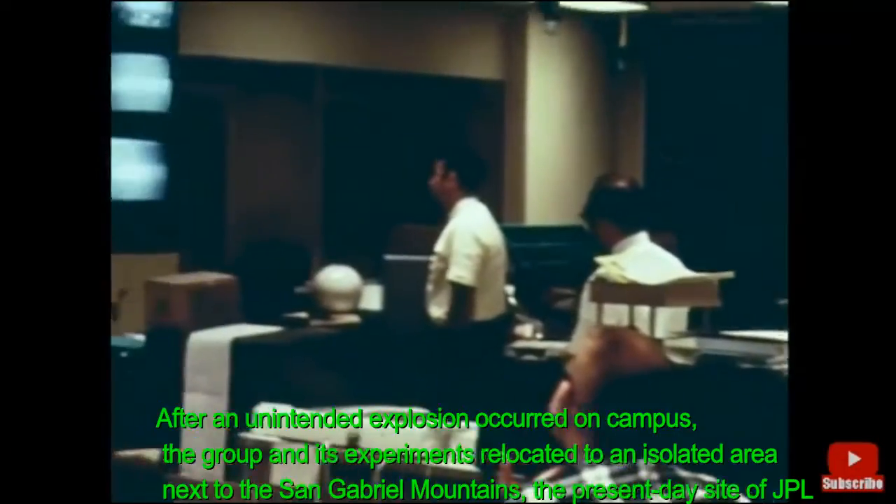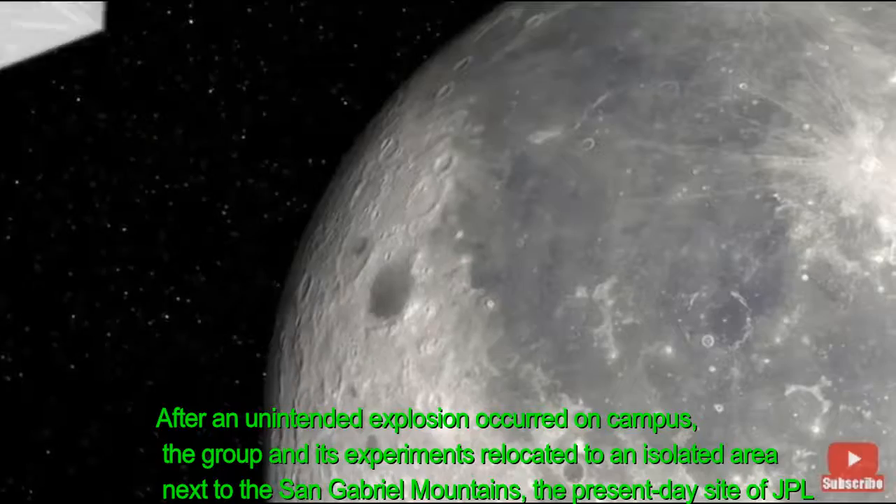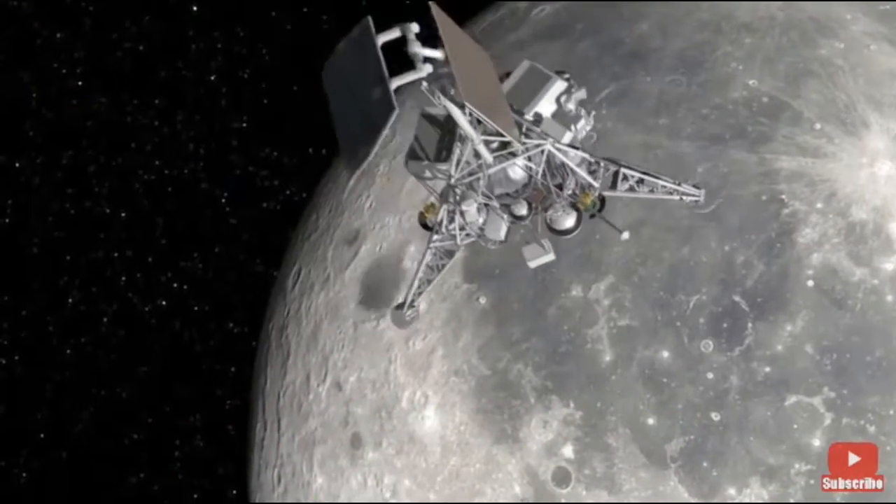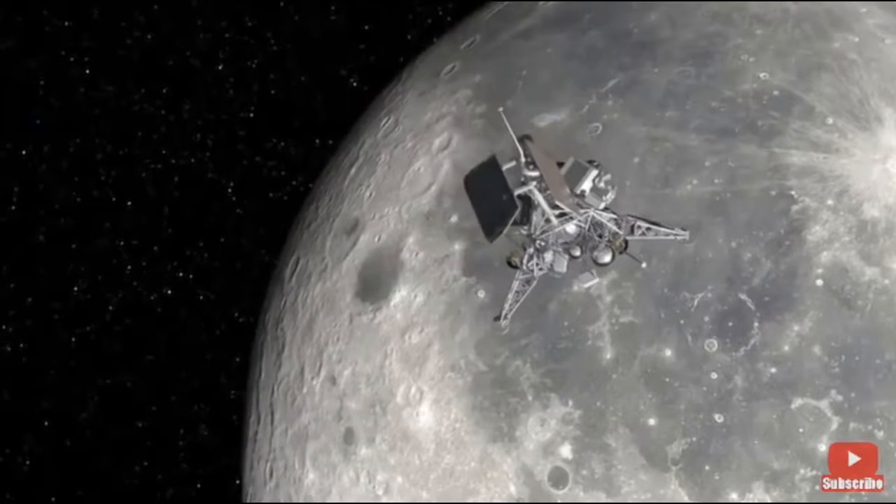63 hours after launch, Surveyor 1 was only 1,000 miles away from the moon, with speed increasing as the moon's gravitational attraction beckoned.